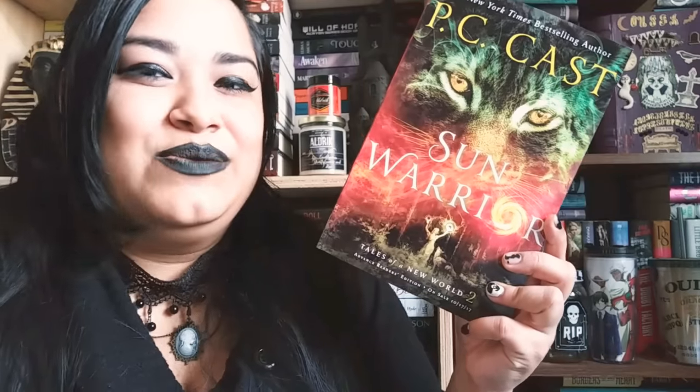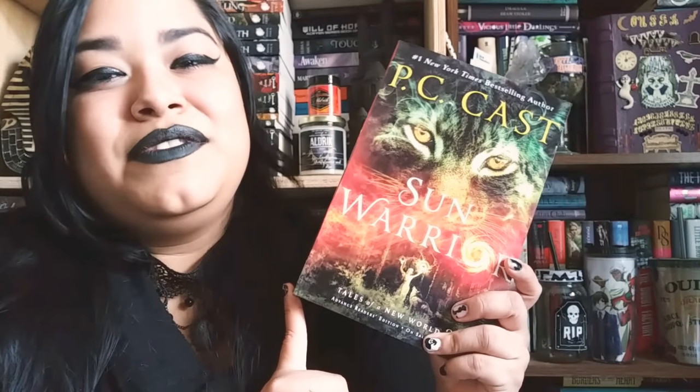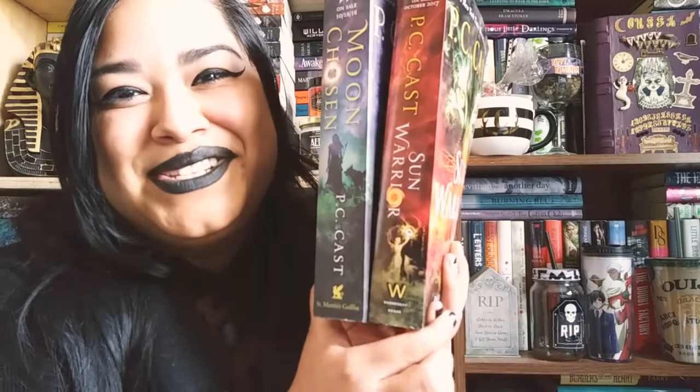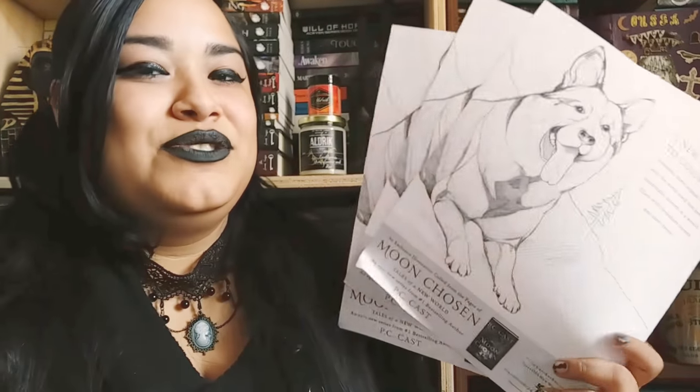I might do a giveaway for this one because more people need to read this. They also included an early copy of Sun Warrior — I love the early copies for this series because the spines are completely different from the finished copy. I love these spines so much. They also sent me three coloring pages from the book, since the book does include illustrations in every chapter. When I started flipping through the books, I found extra goodies hidden in there — a Moon Chosen bookmark which does have Sun Warrior on it, and signed bookplates that completely made my day. I haven't had the pleasure of having a signed PC Cast book yet, and now I'm going to have two. These are going on my early copies for sure.